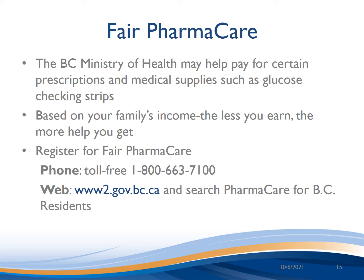Fair Pharmacare is a provincial program in BC that can assist with the cost of certain prescriptions and medical supplies, including test strips. Your family's income is used to calculate your deductible, and once you've reached it you can get up to 70% coverage. For more information and to register, you can call the number on the screen or go to the website provided. Your Diabetes Education Centre can also assist you to learn more about blood sugar checks and how to get certified for strip coverage.